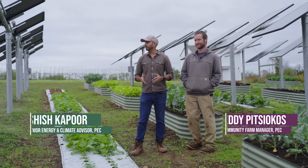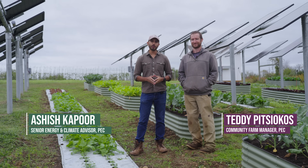Hi, my name is Ashish Kapoor. And I'm Teddy Pitsiokos. And we are at the AgriVoltaics project at PEC's Community Farm at Roundabout Meadows.